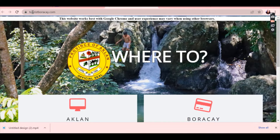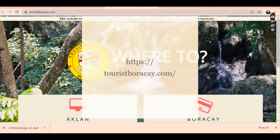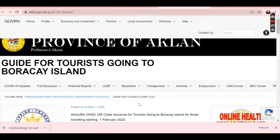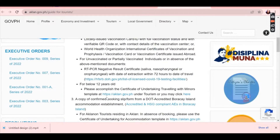For the tourists or everyone that is going to enter the island, go to touristburakay.com. You'll see where you are going — Aklan and Boracay. The 'Guide for Tourists' section has the instructions. When you click that, you'll be redirected to the page where you can acquire your OHDSecureCode. Here is the information you need.